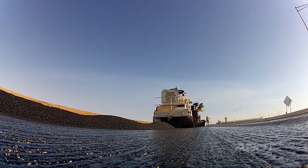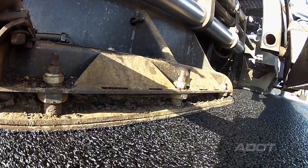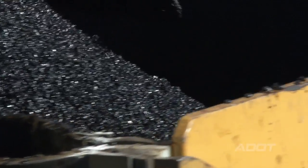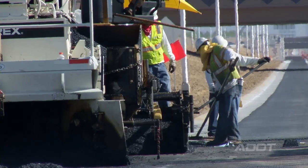We use approximately 1,500 tires per lane mile when we pave asphalt rubber. I would say we've recycled over 15 million tires since we started this program, if not considerably more than that.